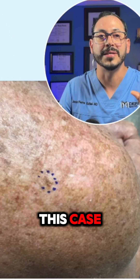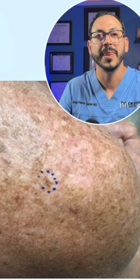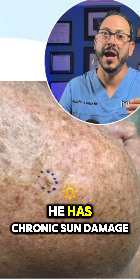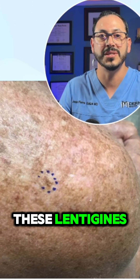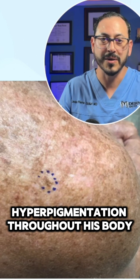Let's talk about this case. This is a 64-year-old male with a history of melanoma. On exam, it's really unremarkable — he has chronic sun damage, and what we see are these lentigines, these freckles, these areas of hyperpigmentation throughout his body.